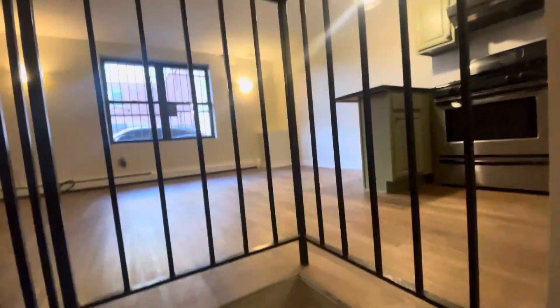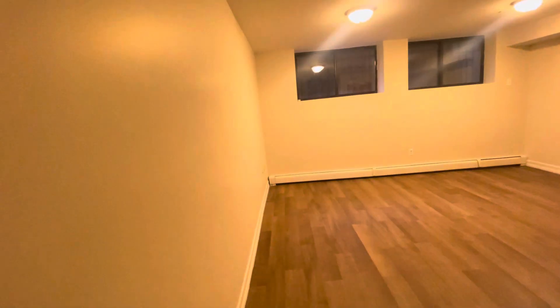So downstairs you can set up your bedroom here. It can fit up to a king-size bed and additional furniture.